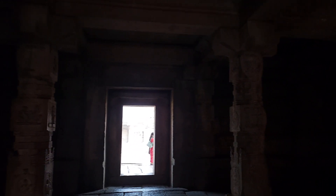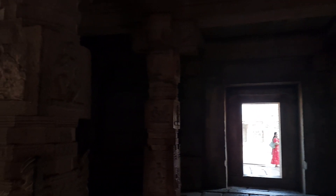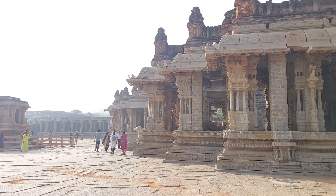The temple is dedicated to Lord Vitthala, an incarnation of Lord Vishnu. An idol of Vitthala Vishnu was enshrined in the temple. Legend has it that the temple was built as an abode for Lord Vishnu in his Vitthala form.